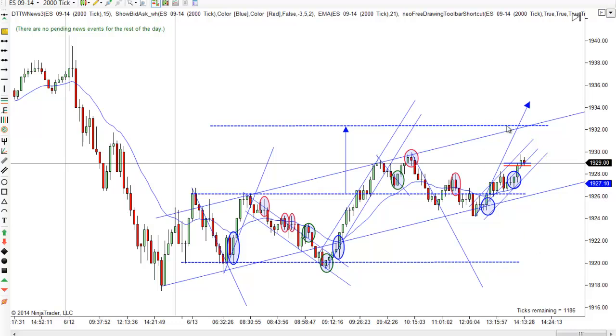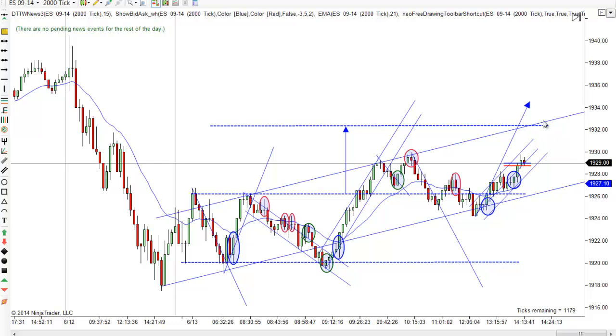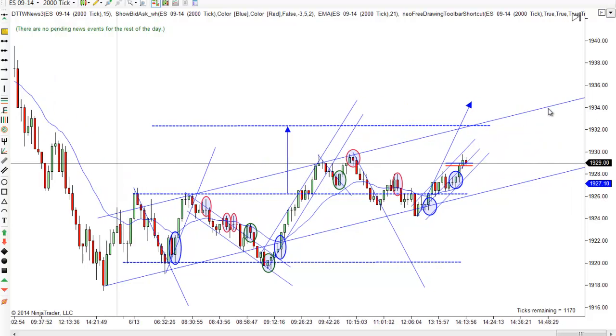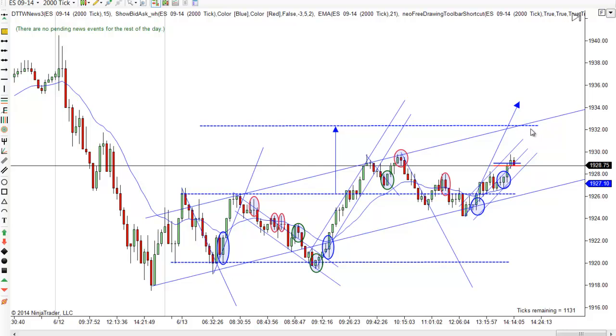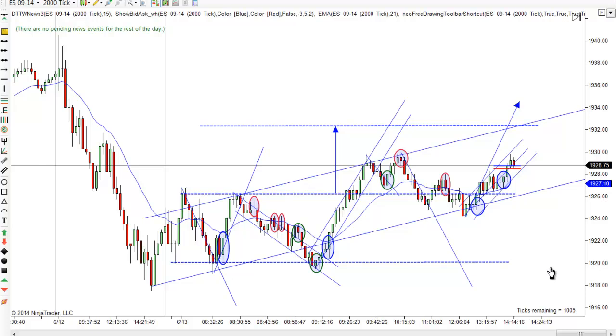It still wouldn't surprise me to see us shoot up to here - that gets us back to the top of the channel and gives us the measured move on the range from the early morning. I can't rule out we're going there until we start working lower. That would be my target if I was still trading - maybe the 1932 to 1933 area. If it flattens out and goes on over, that puts us way out further, but 1932.50 or so is what I'm looking for - that's what I saw today.